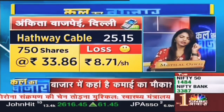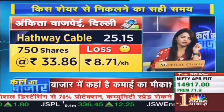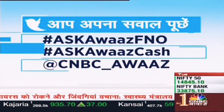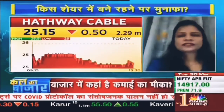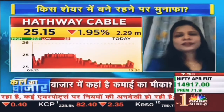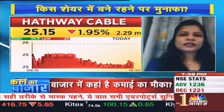Thank you very much. So basically, if you can exit and book a loss, you will be able to exit, because the chart structure is still working here.